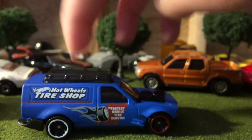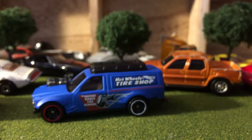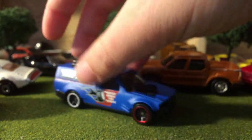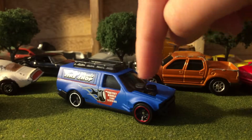This is one of my favorite Hot Wheels models. I hope we see it again in 2018. What does it say on the side? 'Fastest mobile tire service' — just so cool. Hope we see it again in 2018, and I hope we see another version, maybe like a pickup truck one, or oh — a cop car! I'd like to see a cop car like this.